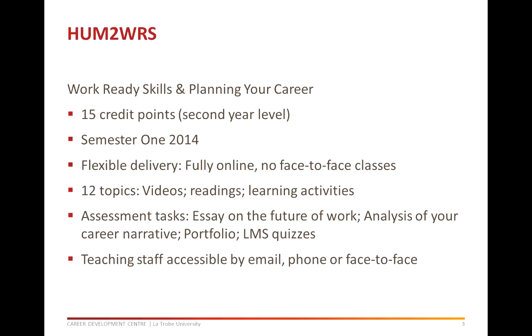The subject will consist of topics such as the future of work, career development theories, decision making theory, technological tools to support career development, identifying career and labour market information, informational interviewing, networking for career building and maintenance, graduate employability skills, effective writing skills for job applications, interviews and assessments, and planning your career.